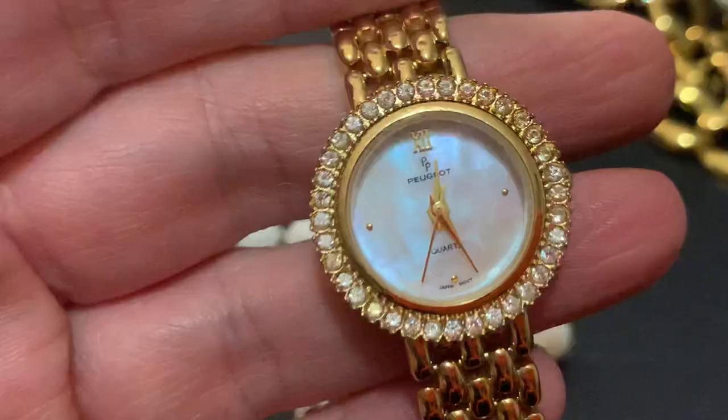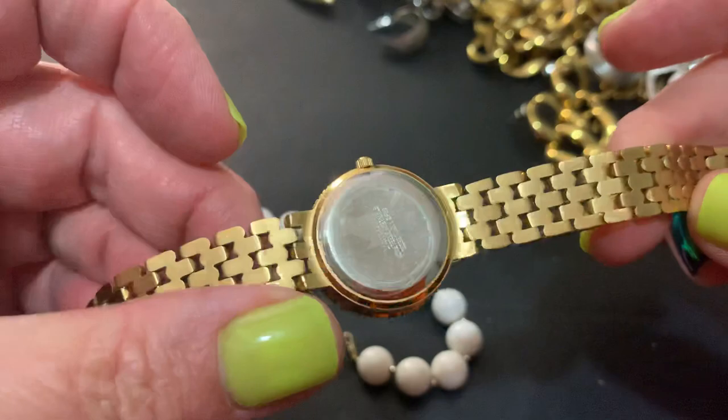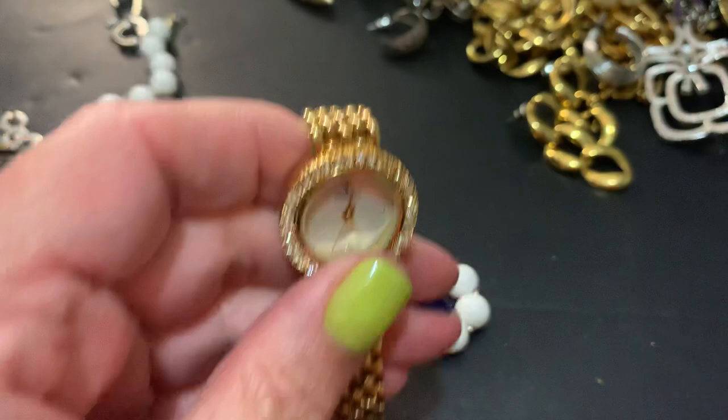Peugeot — or however I say it, I don't know how to pronounce it. I do know that name, and I don't think that's one of the real ones — if they were, it would be lots and lots of money. It's a pretty watch anyway.